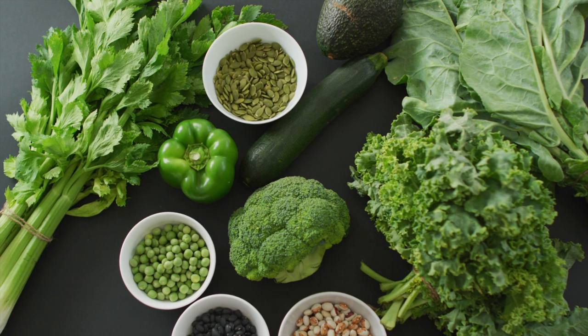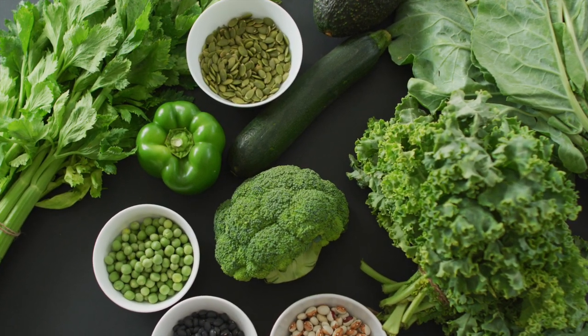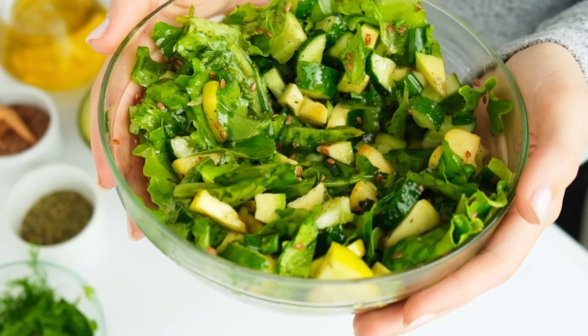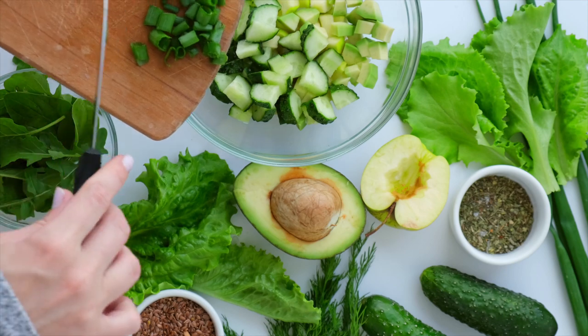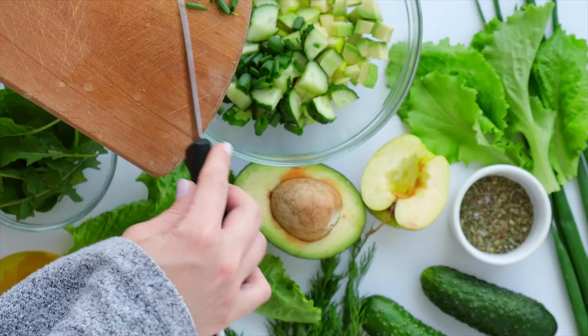Number 4: Green leafy vegetables. Leafy greens, such as spinach, kale, and broccoli, are high in antioxidants, including vitamins C and E, which may help to lower cholesterol levels and reduce the risk of plaque buildup. Leafy greens are also high in fiber, which can further help to lower cholesterol levels.